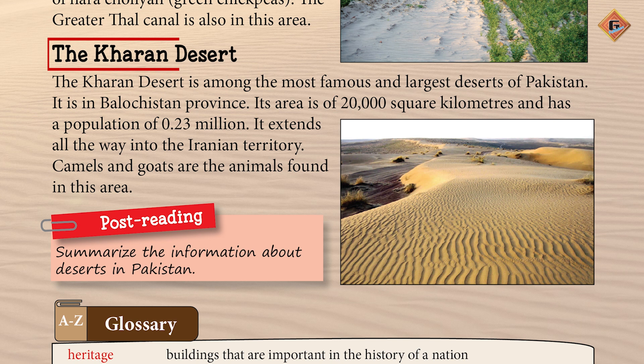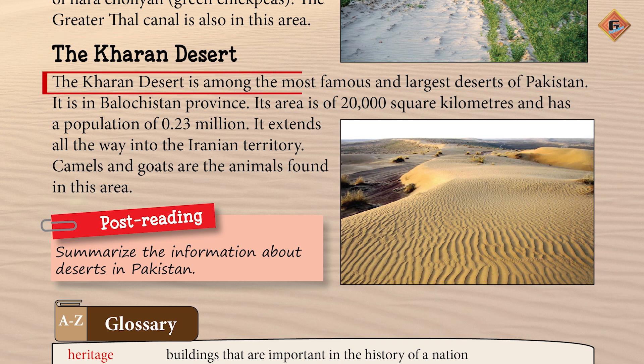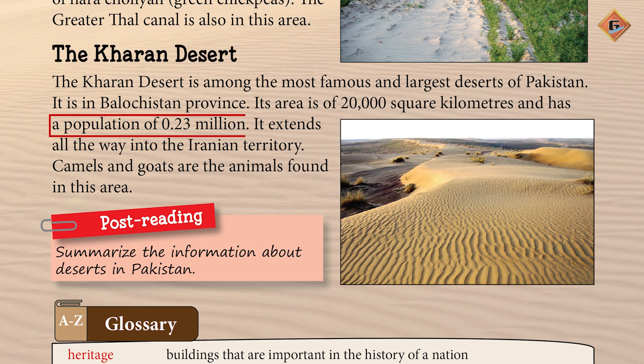The last one is the Kharan Desert — Sehra-e-Kharan. The Kharan Desert is amongst the most famous and largest deserts of Pakistan. It is in Balochistan province. Its area is 20,000 square kilometers and has a population of 0.23 million. It extends all the way into the Iranian territory. Sehra-e-Kharan ka shumar Pakistan ke mashhoor aur bade sehrao mein hota hai. Yeh subha Balochistan mein waqya hai. Iska rakba 20,000 murabba kilometer hai aur iski abadi 0.23 million hai. Yeh tamam raastey Irani ilaqe tak phehla hua hai.